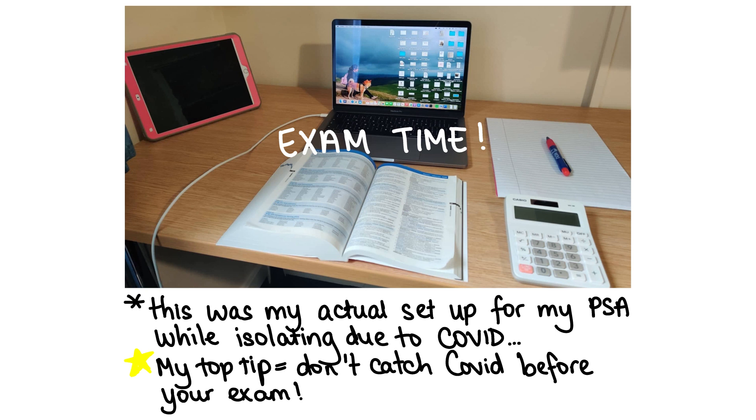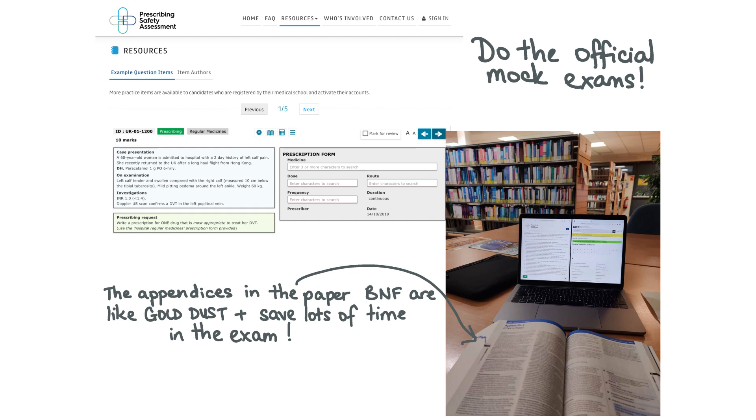Closer to exam time, let's talk about the PSA first. Prepare from a few months before; resources I'd recommend include past papers, the Pass the PSA book, and the online BNF. Timing is key for this exam. Practice using the online BNF when you're prescribing on the ward and become familiar with different sections like interactions, treatment summaries, and get used to using Ctrl+F to quickly navigate to sections like breastfeeding or patient carer advice. There are also some really good YouTube videos, and PassMed have a PSA section. Keep an eye out on social media because a lot of revision societies hold free online webinars for the PSA and advertise them on platforms like Facebook and Twitter.